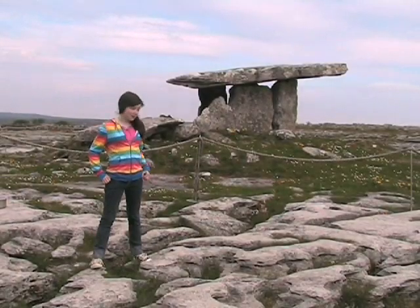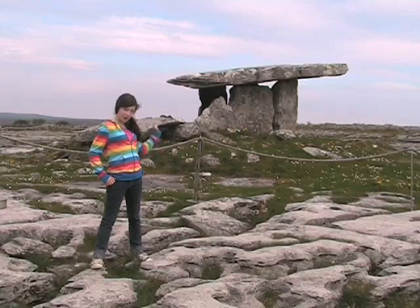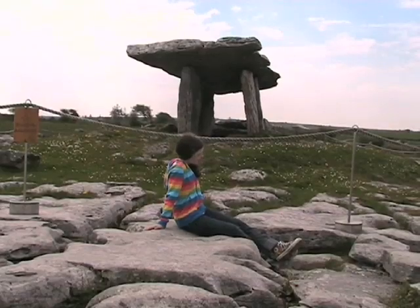This is Poulnabrone. It's a portal tomb. Do you see its classic shape — the upright stones and a huge heavy capstone?